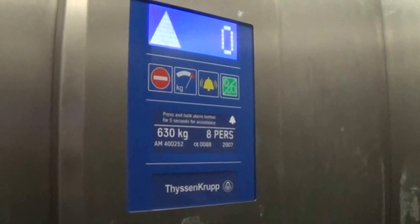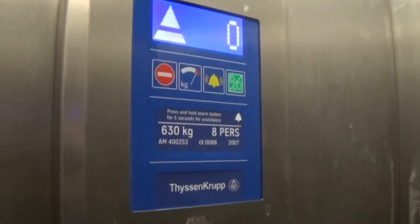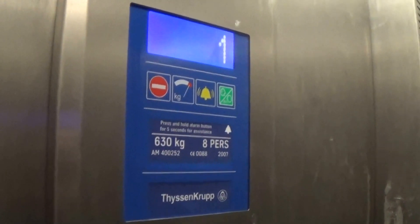Follow anyone out. Let's go to floor one. The door close button does not work. Capacity is 630 kilos. This lift was built in 2007. Here we are at floor one.